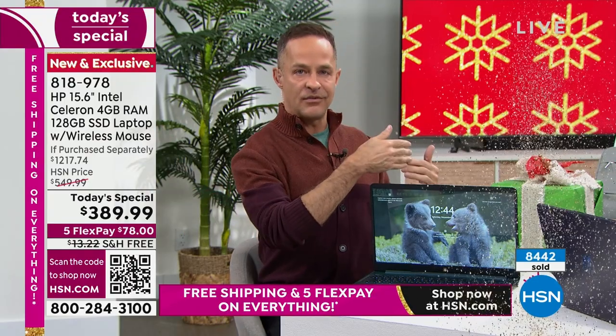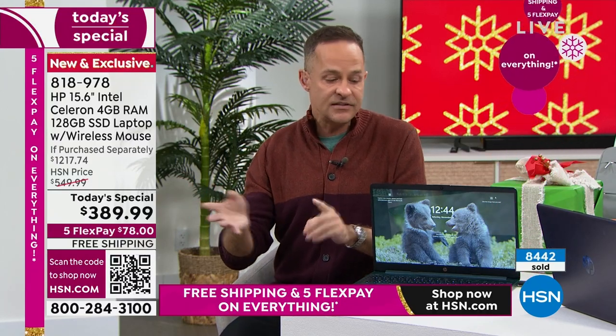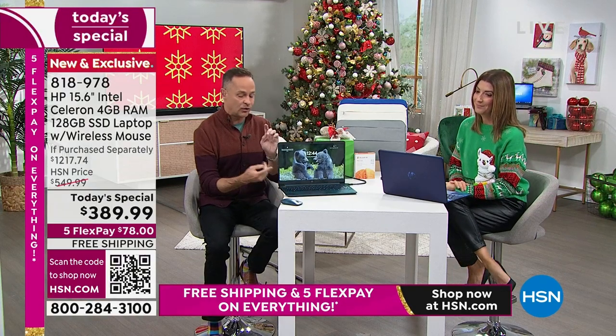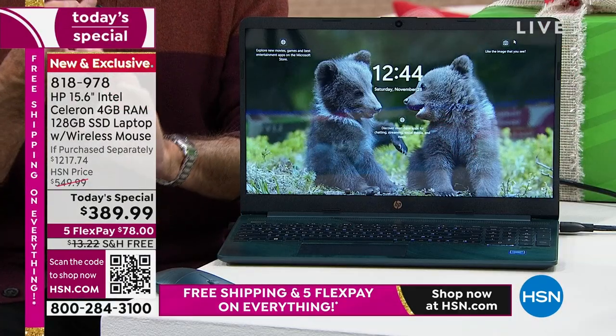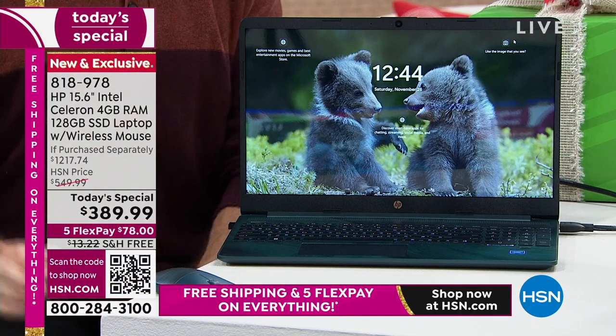A few months ago you might have bought a computer with Windows 10 that later you could upgrade to Windows 11 — and that's why this is different. This is a brand new computer with the latest version, including things like the fingerprint scanner and backlit keyboard. Comes with Windows 11 in S mode pre-installed.